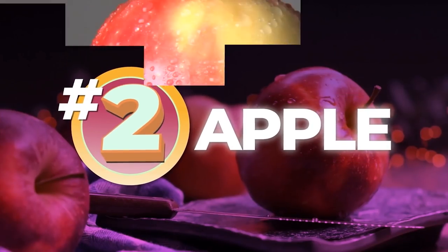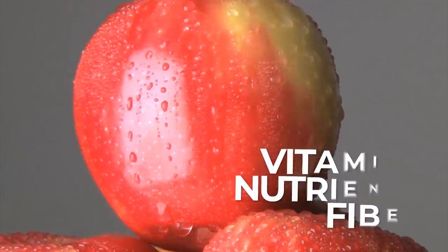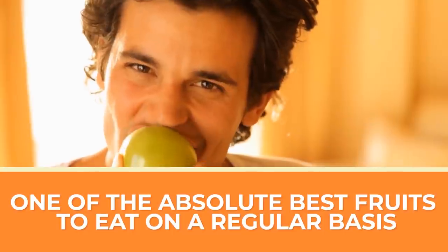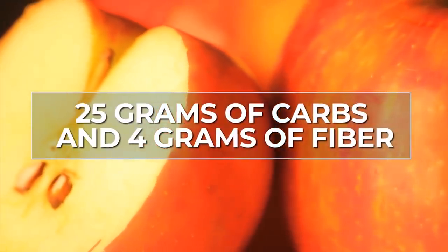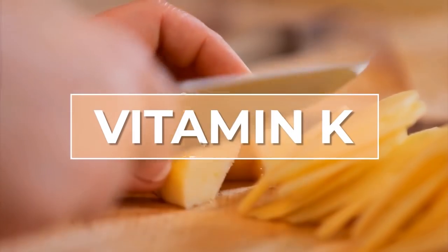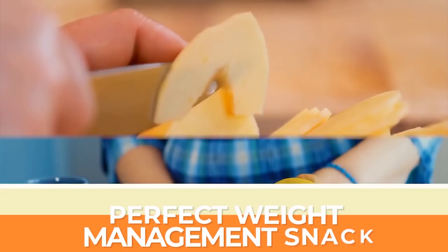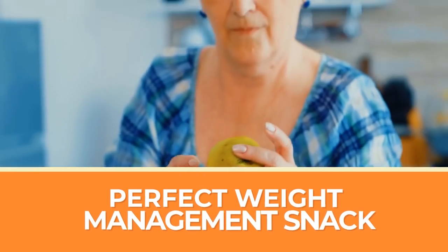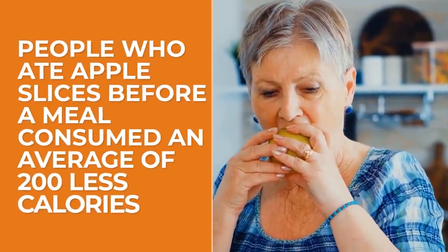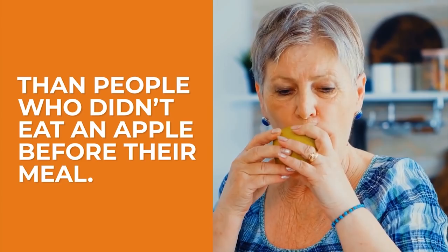Number 2: Apples. This fruit is synonymous with good health, and for good reason. Packed with vitamins, nutrients, and fiber, this is one of the absolute best fruits to eat on a regular basis. One medium apple contains about 25 grams of carbs and 4 grams of fiber. This serving size will also give you about 15% of your daily recommended intake of vitamin C. Plus, apples are also an excellent source of vitamin K and potassium. Because apples are so high in fiber and water content, this delicious fruit is a perfect weight management snack. Eating an apple at the start of your meal can help fill you up — one study showed that people who ate apple slices before a meal consumed an average of 200 fewer calories than those who didn't.